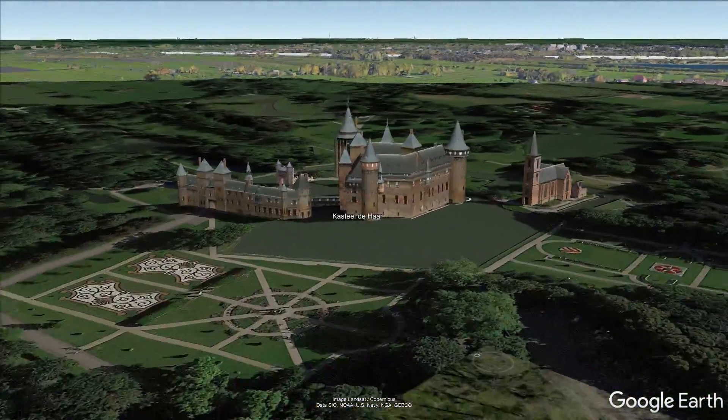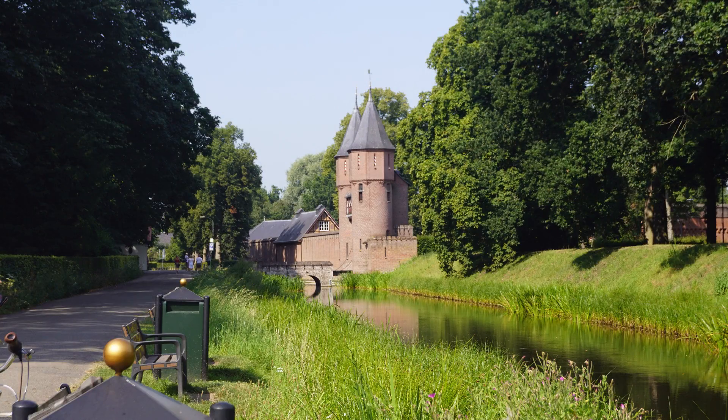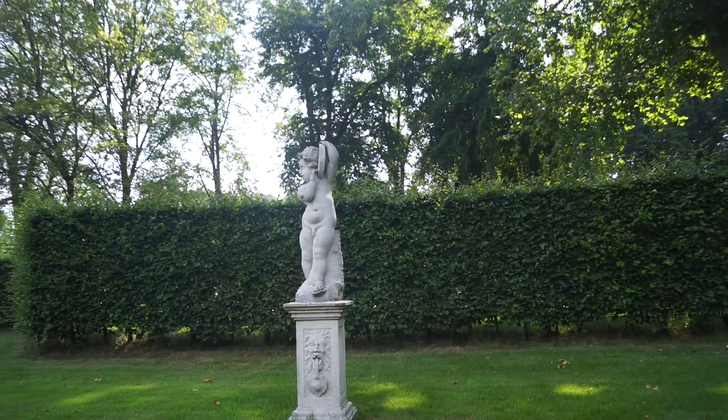Located 10 kilometres north-west of Utrecht is Huis de Haar castle. Originally built in the 14th century, the castle eventually fell into ruins before being restored at the end of the 19th century into a mix of medieval fairytale castle and modern family-friendly home.